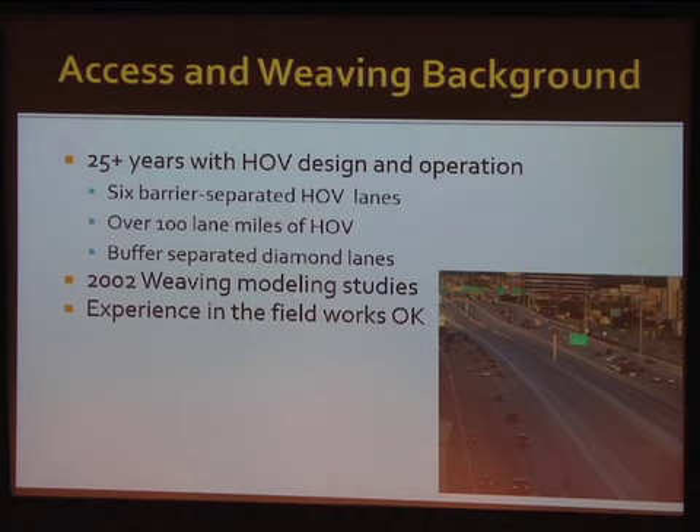We have a lot of barrier-separated facilities and also some buffer-separated facilities on the outer ends. As congestion increases beyond where we already have an HOV lane, the policy has been to grab that inside shoulder, make it an HOV lane, and extend it a little further. In 2002 there was a research project that looked at weaving studies for HOVs — how much distance is required to go from an entrance ramp to the HOV lane entrance — and that information was used on the Katy Managed Lanes and worked fairly well.